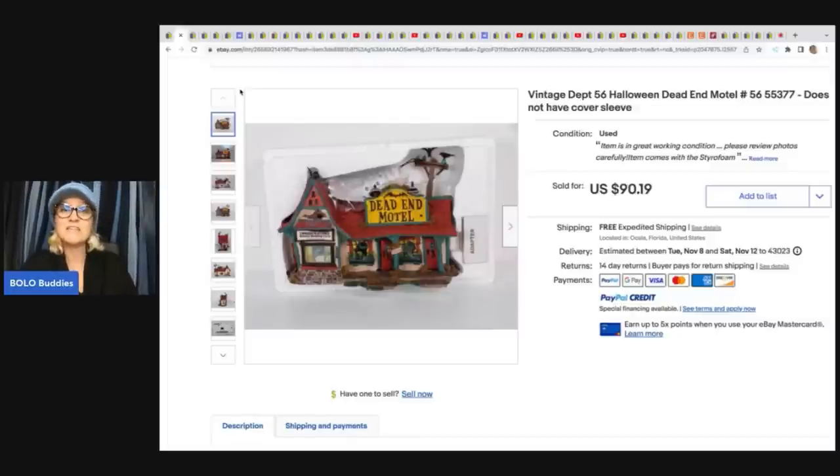The first item is this vintage Department 56 — it is the Halloween Dead End Motel. Department 56 is a great brand; they range from bread and butter to huge money. Some of them go for crazy money, so if you see them, always look them up. This one went for $90.19 with free shipping, and she picked it up at Goodwill for $15.99 plus shipping.